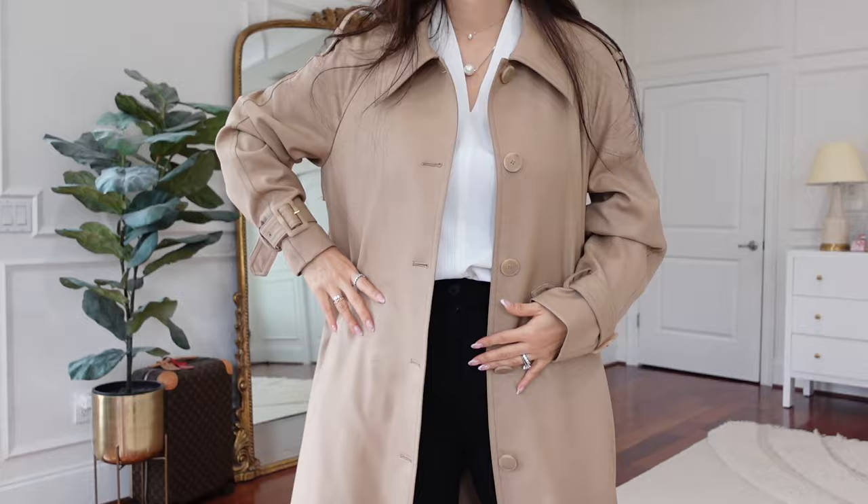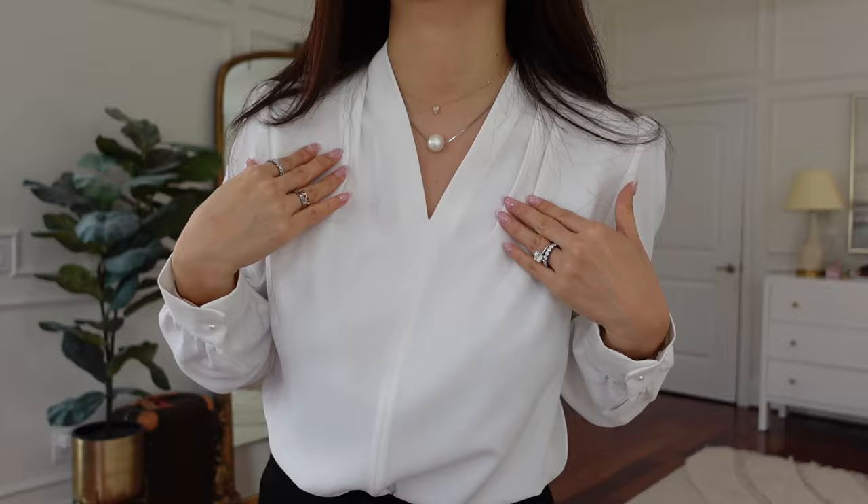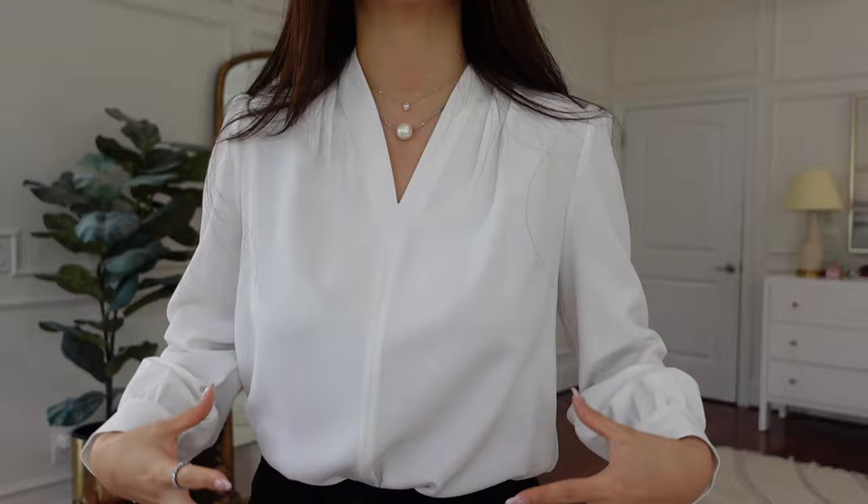I recommend the top and the pants — also just size up. I love that ruching or pleated detail — it just gathers nicely and gives a nice shape here. I am obsessed; I see myself wearing this on repeat.